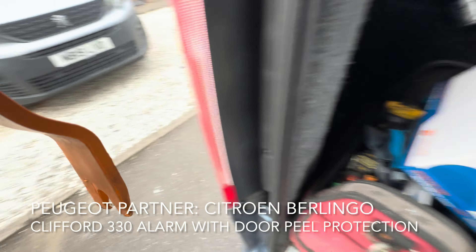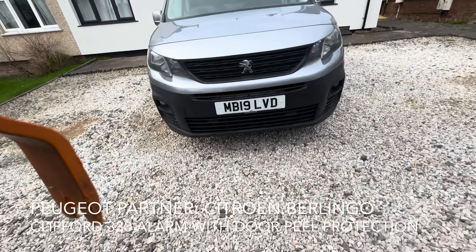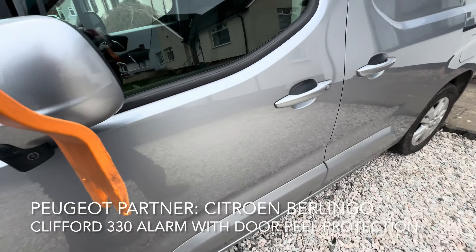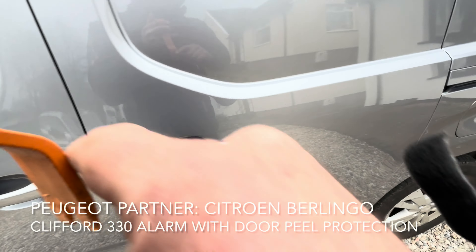We put the siren in the engine bay, out of the way in a screw panel. That's just re-armed because we disarmed the van and didn't open a door.